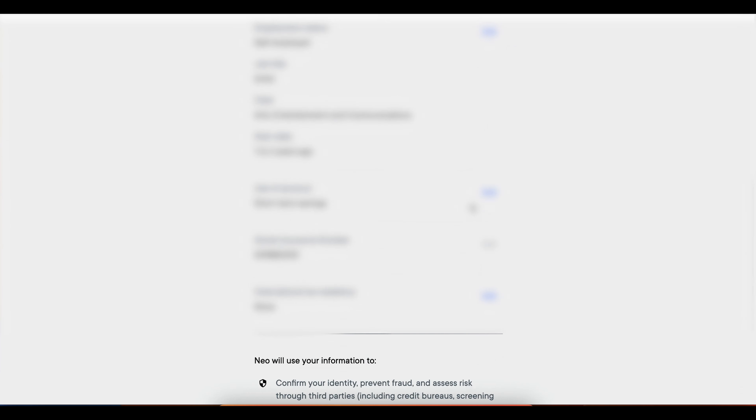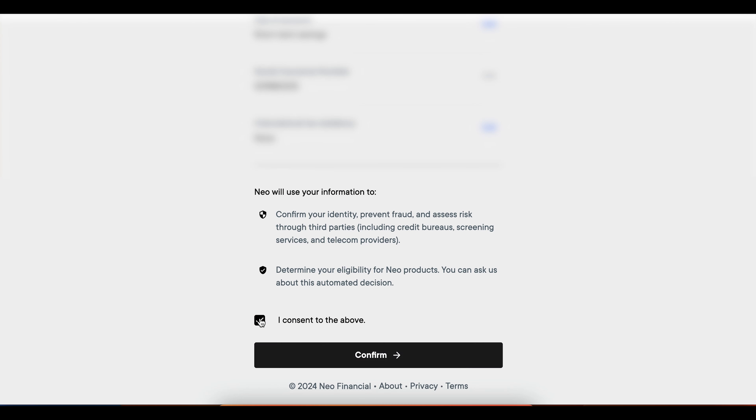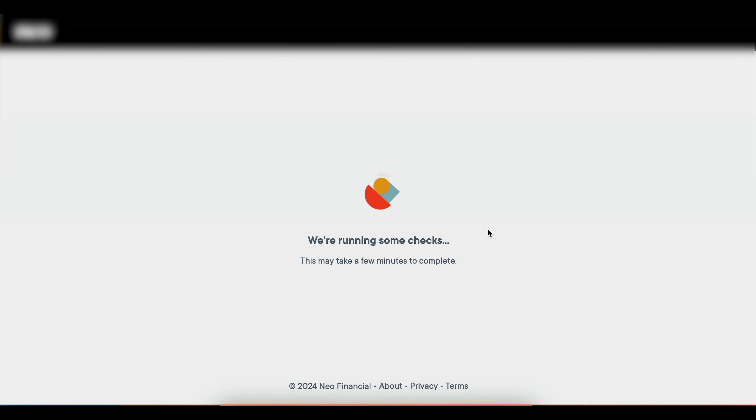After that it asks for a lot of your personal details — we're going to block that out and skip that part. Then at the bottom click I Consent to the Above, click Confirm, and it's going to run a few checks on you. This is where they choose to approve or reject you. One thing to know: if you open this account while on a VPN and it shows you are not in Canada, they will reject you. So make sure you only open this account if you are in Canada.